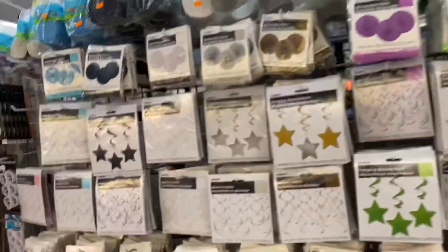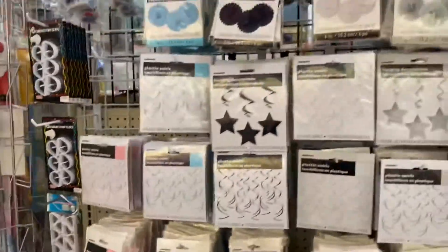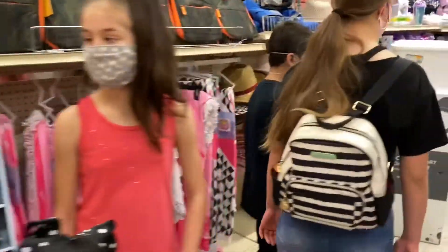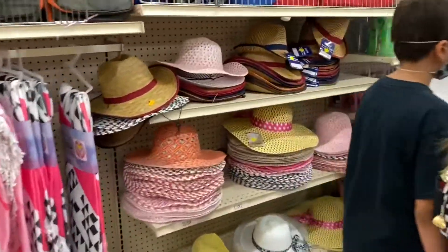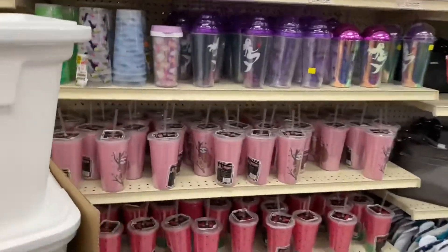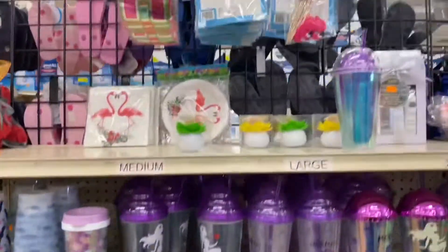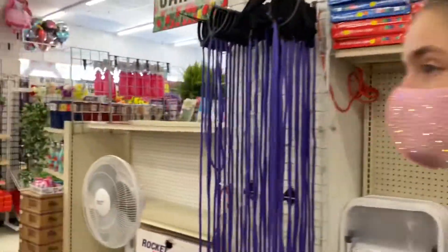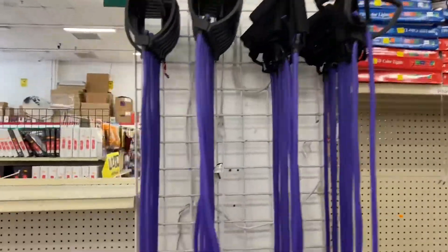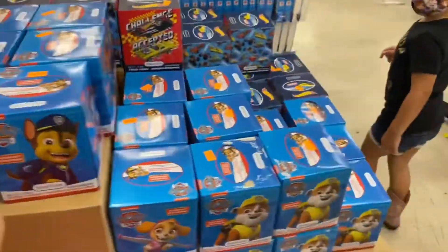Good thing we came — they have a lot of decorations we can get here. Then go over to toys. They still have some summer stuff. They have cute little cups, tumblers. Oh, some exercise equipment. They have Paw Patrol Kleenex — very cute!